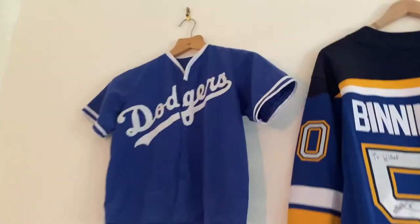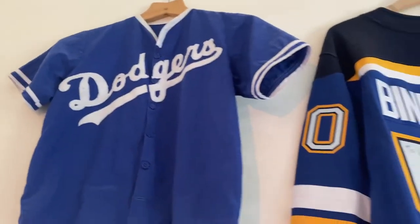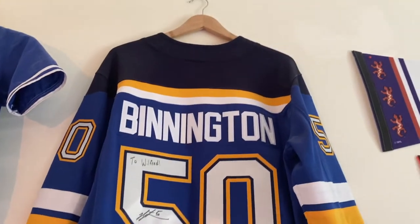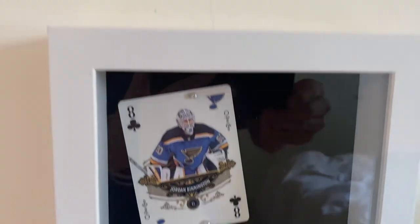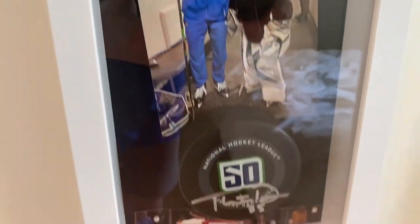Here's a mini TV — I don't watch it that much — and some more photos. Over here is a Corey Seager Dodgers jersey, which was my Halloween costume a few years ago. And this is a Jordan Binnington St. Louis Blues signed jersey, which is really cool.